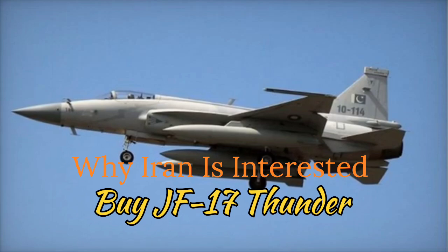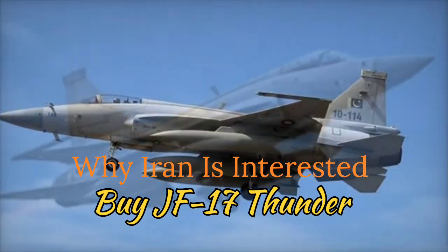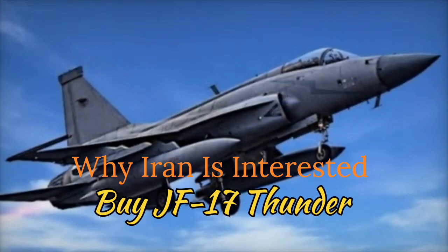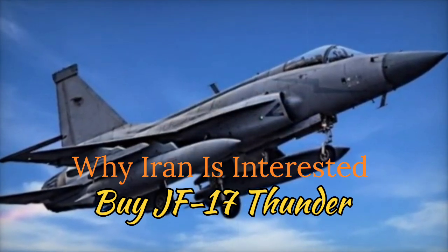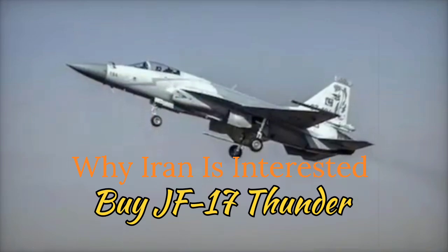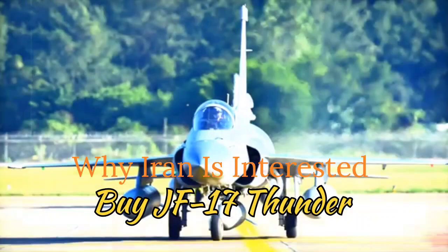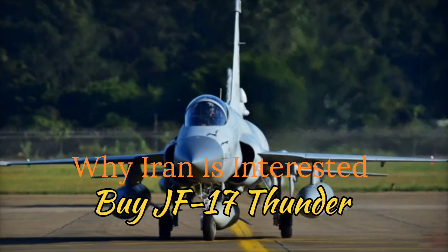10. Stealth Features for Modern Air Combat: While not a full-stealth aircraft, the JF-17 Thunder Block III incorporates radar cross-section (RCS) reduction techniques using composite materials and an optimized airframe. These features help reduce detection by enemy radar, an important factor for Iran to operate effectively in contested airspace.